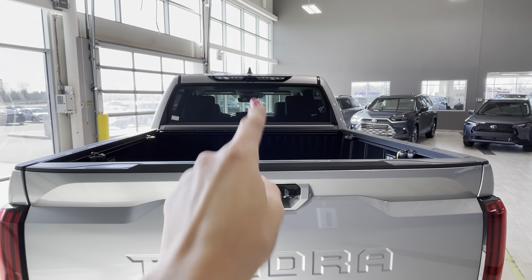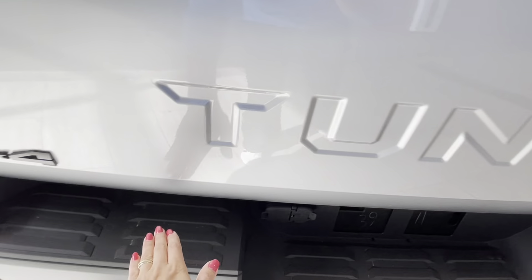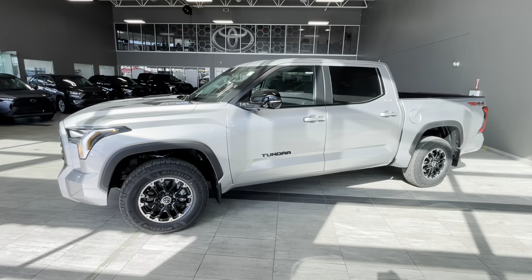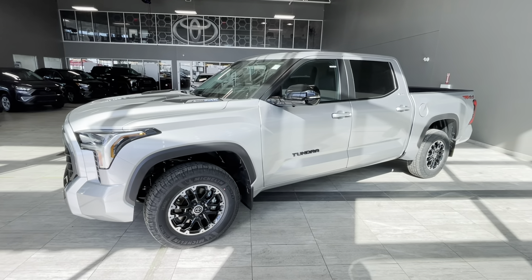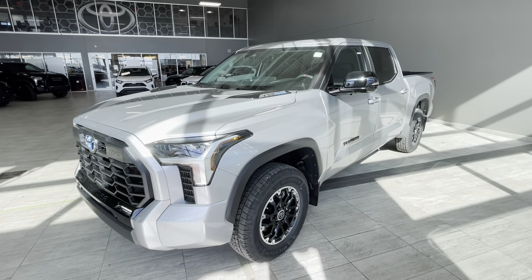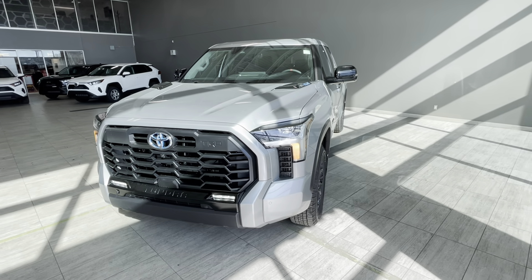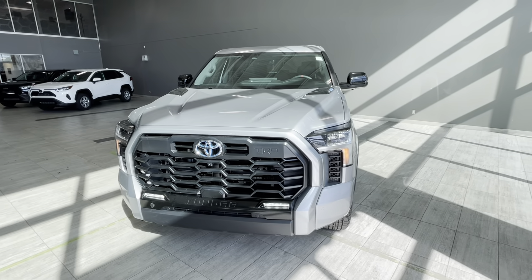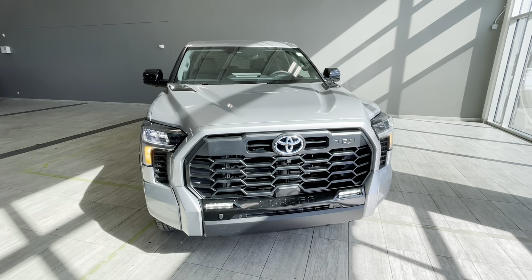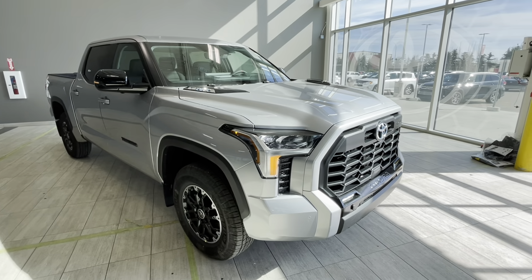The rear window has a defroster and there is a convenient step for accessing the cargo area. To summarize, this is a beautiful and powerful Toyota Tundra Hybrid CrewMax Limited TRD Off-Road equipped with the I-Force Max hybrid powertrain, ventilated and heated front seats, a 14-inch Toyota multimedia touchscreen with Toyota Connected Services, multi-terrain select, panoramic view monitor, and panoramic roof.